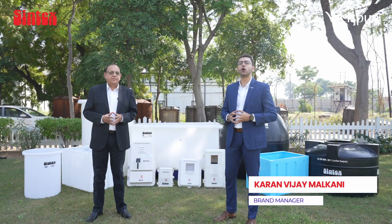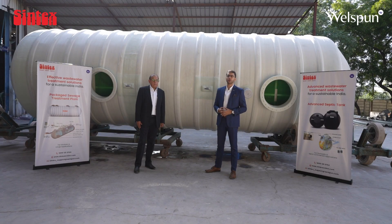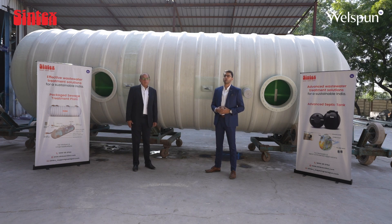Hey everyone. Syntex has been a trusted name in water and industrial solutions for almost 50 years. Absolutely, and from water storage to wastewater management, Syntex is one company identified by customers with water. And here we have something that's truly groundbreaking for sustainable water management.